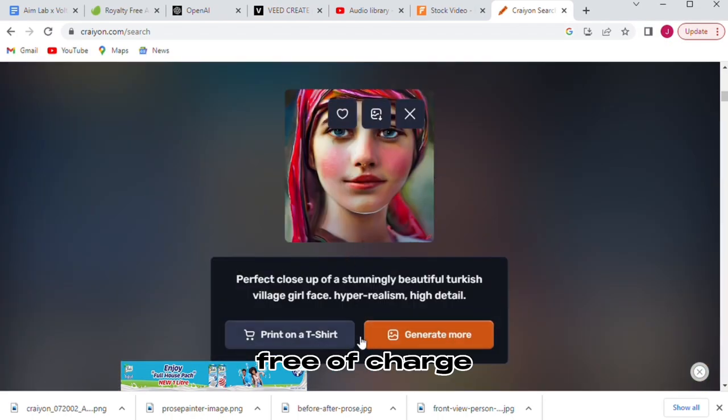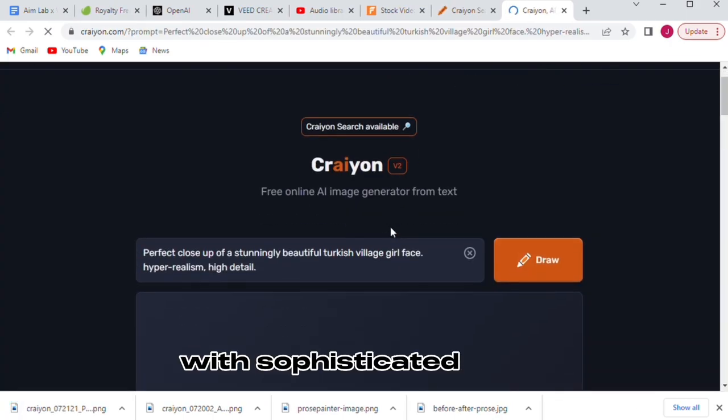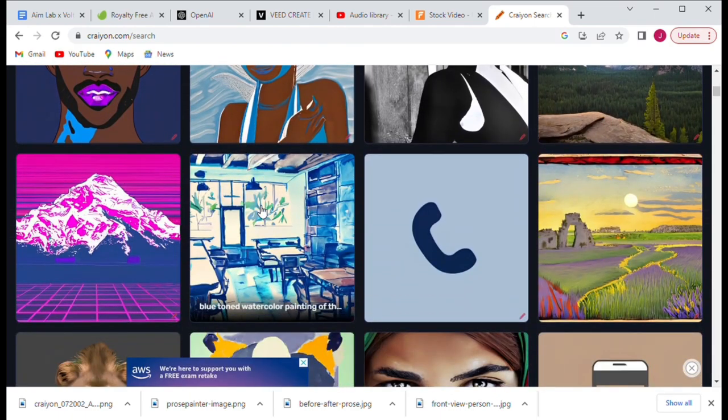Not only is the product free of charge, but it also produces high-quality images with sophisticated detail. With Crayon, you don't need any technical know-how or experience. All you need is a creative idea and it will handle the rest.